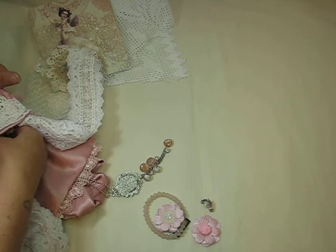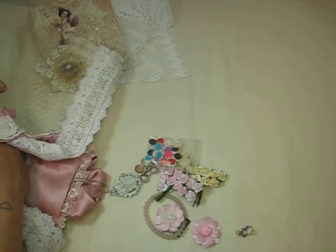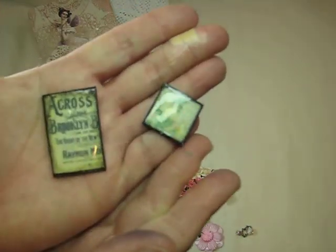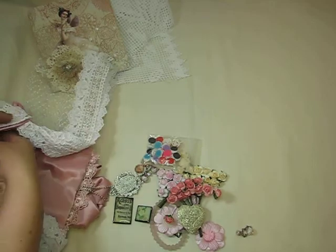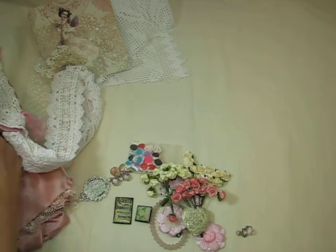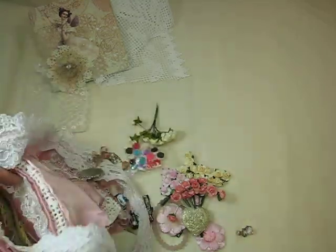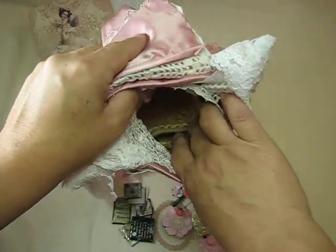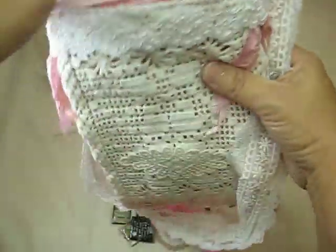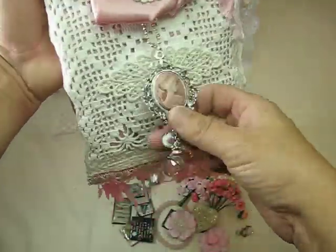Look at how pretty — some flowers. Some more flowers. Oh my gosh, it's like jam-packed in here. Those are cool — little tiles. Let me keep digging. More flowers, and more of those little tiles. That's what the inside looks like — she used a purse as the base and just made a purse around it. That is really, really awesome, Lily — I love it.